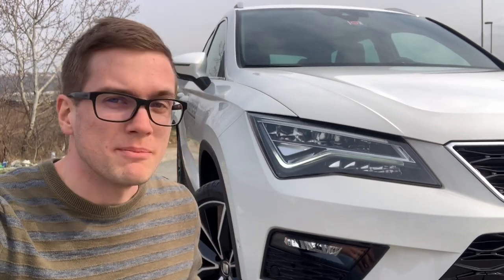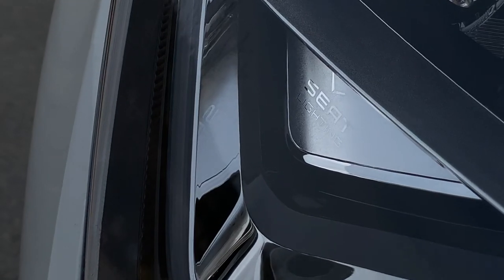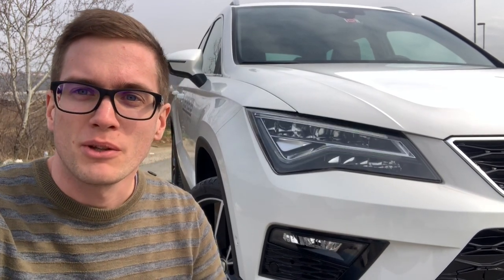Here we can see this level of plastic, the SEAT badge, which indicates that this car is also equipped with radar cruise control. These beautiful full LED headlights have such a nice detail — SEAT lightning. The lower foglights illuminate the wing area, which helps with better illumination.